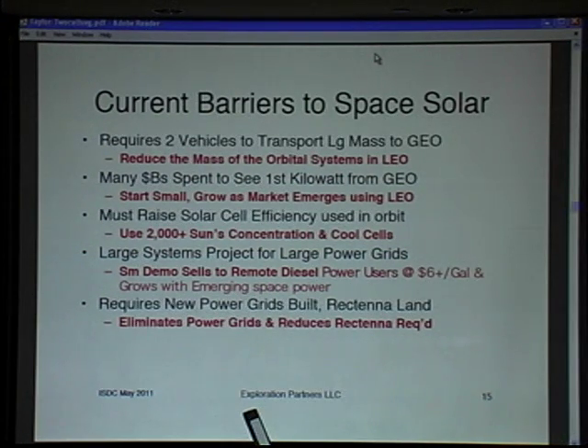Everybody believes we need to raise solar cell efficiency before we can get into big-time space solar power operations. We believe that solar concentration — maybe even massive solar concentration — can take the kinds of cells we can get out of the lab today and, with a little innovation, make them the beginning of a different industry.